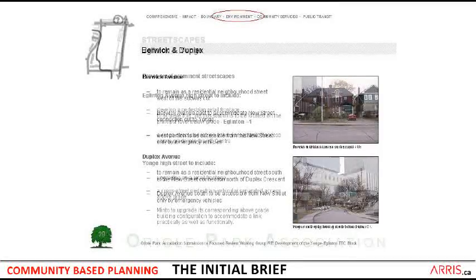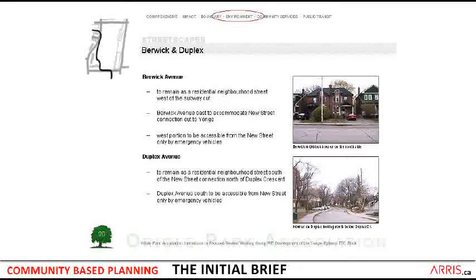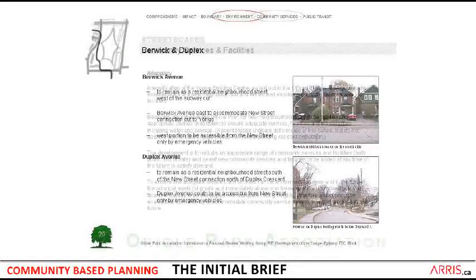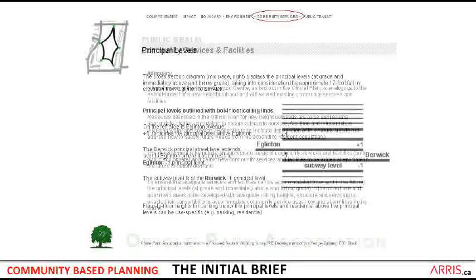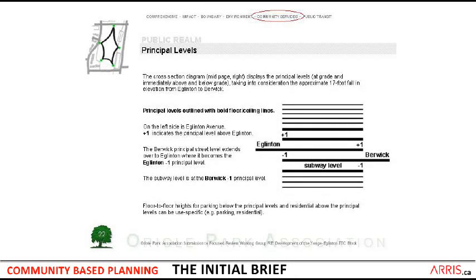We then turned around and looked at the residential streetscapes and determined what were the essential requirements that had to be satisfied, keeping it to a very simple list so that it could be worked with over time in deeper planning. Then we looked at what were going to be the elements of the public realm and looked at principal levels — at ground, below ground, above ground — and you see a diagram on the right-hand side that actually shows that Eglinton and Berwick are levels apart.